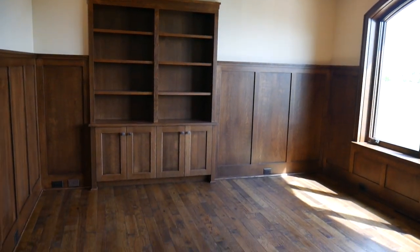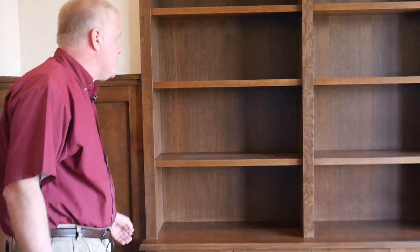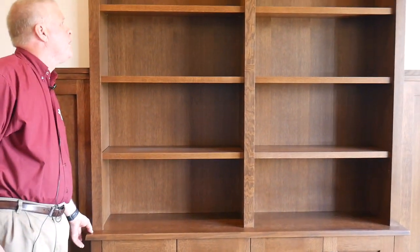A little touch in this room is there are lights hidden in the cabinet here, and there's a touch switch kind of behind here.